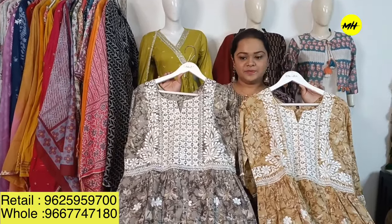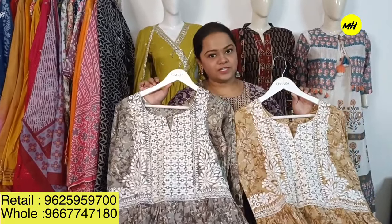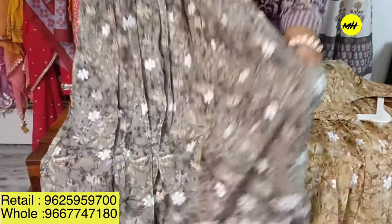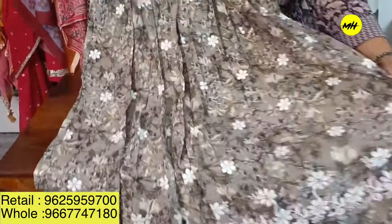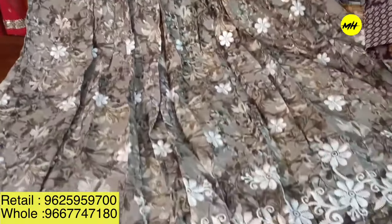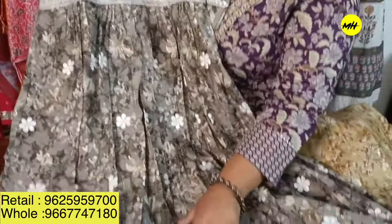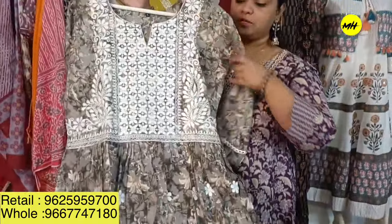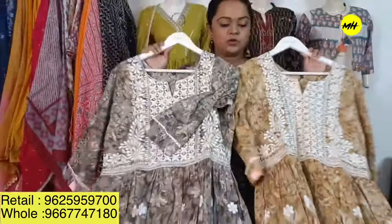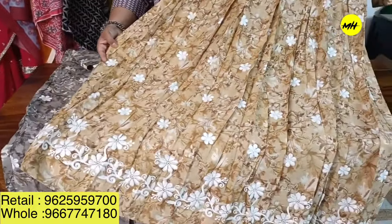Starting with our very first piece in mull cotton, which can be done with chicken embroidery and a very beautiful golden foil. It is a kind of dress and kurta with beautiful embroidery on the bodice as well. The price is $1,795 and shipping will be free.